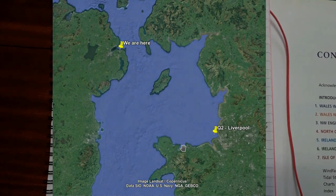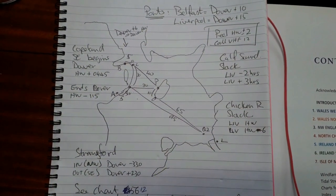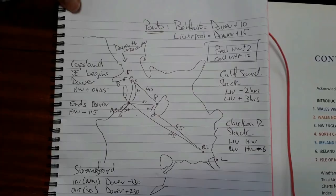Once we've got all our information standardised to our main port — Dover — the next thing I've done is draw up a sketch of the area. It's not a particularly brilliant sketch, but for our purposes it shows us where we want to go and what we want to do.